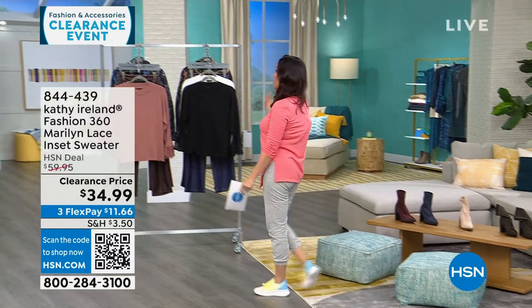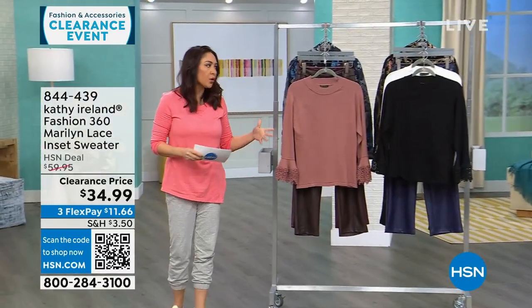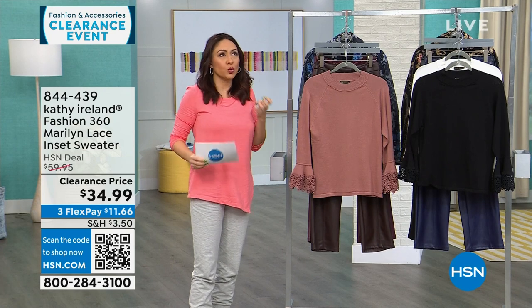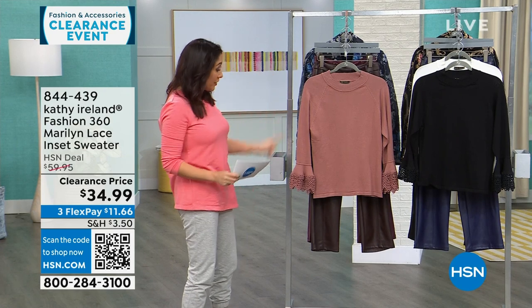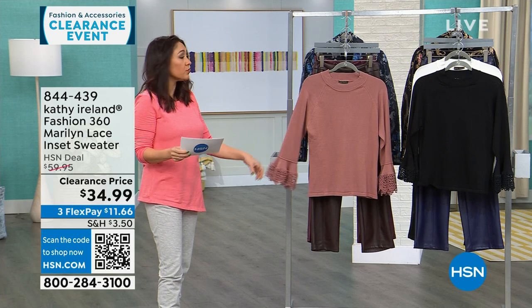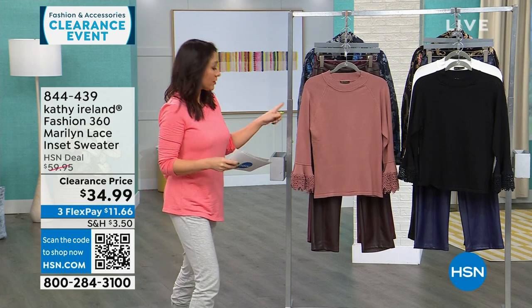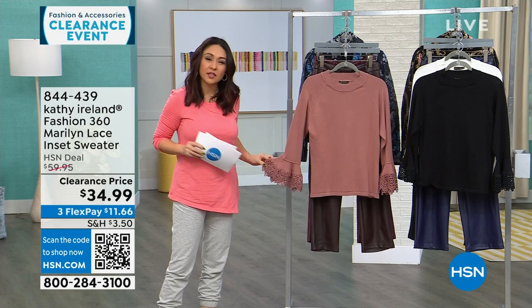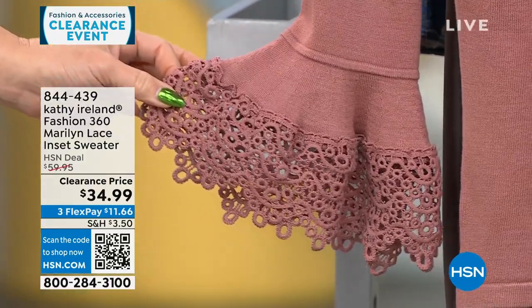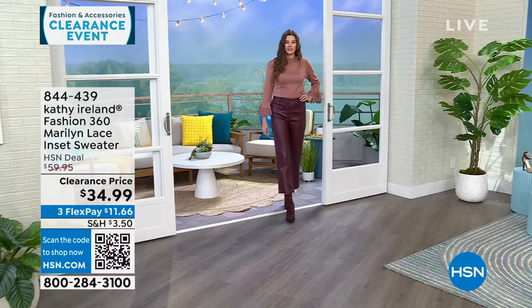Kathy Ireland is pop culture royalty — a supermodel who brought a line to HSN that took years in the making. Her whole line is about old world Hollywood golden era vintage meets 2024. This top is called the Marilyn. It features beautiful lace with a cuff that's like a nod to a lace handkerchief. Originally $60, on clearance today for $34.99. Available in mauve, black, and white, in 24-inch length, extra small through 3X. Machine wash gentle cycle, tumble dry — for 750 people.